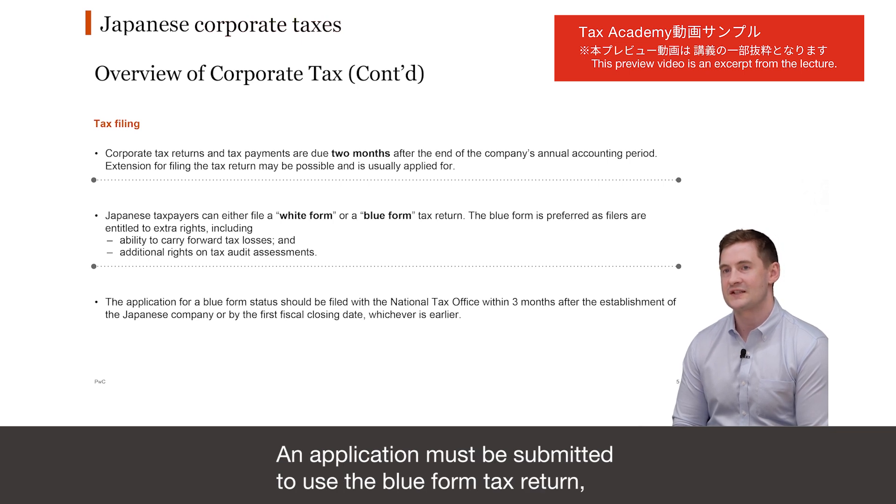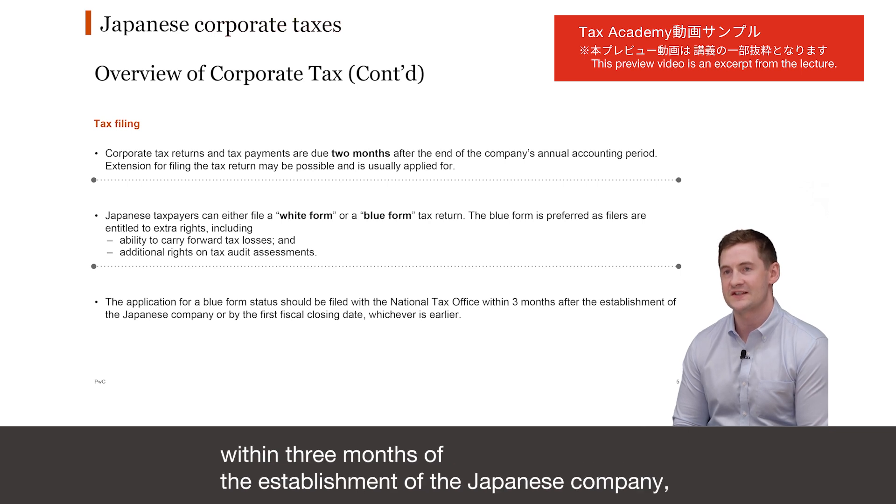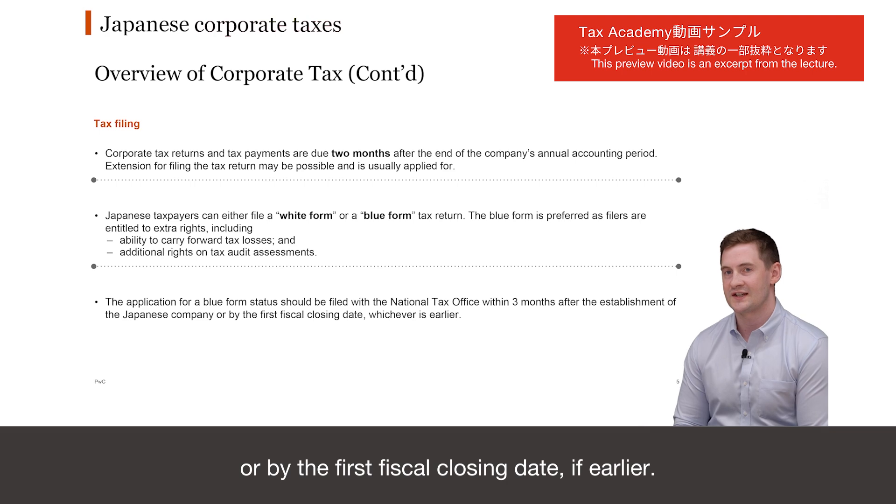An application must be submitted to use the blue form tax return, and the application should be submitted within three months of the establishment of the Japanese company, or by the first fiscal closing date, if earlier.